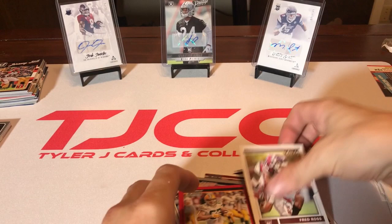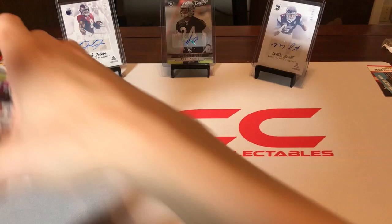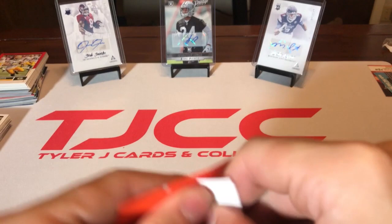Chad Kelly — good old Chad Kelly — who was great in college at Ole Miss. There are some good rookies in that pack. Now let's get to the 2018 Donruss. We got two packs of this — 2018, that was of course last year.